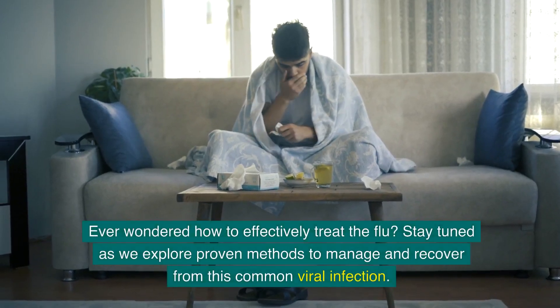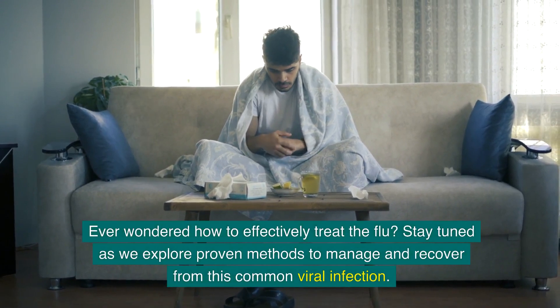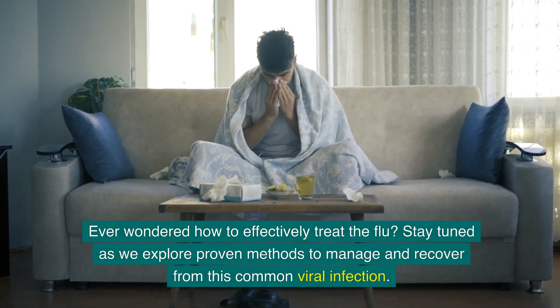Ever wondered how to effectively treat the flu? Stay tuned as we explore proven methods to manage and recover from this common viral infection.